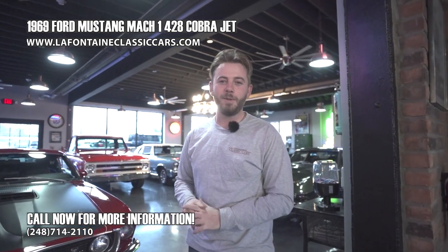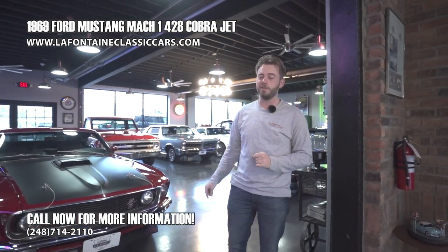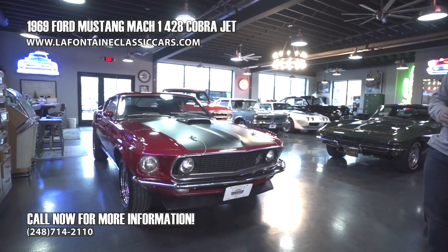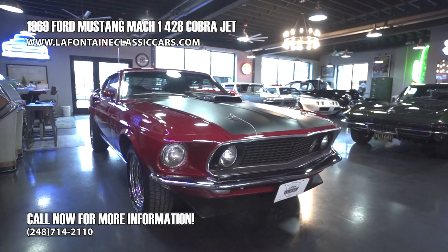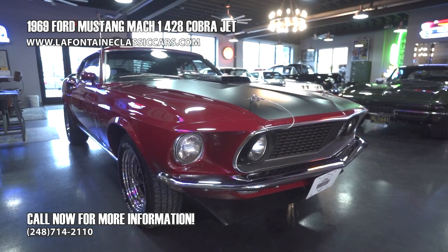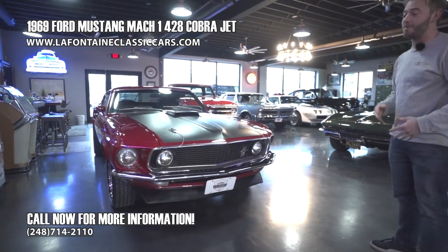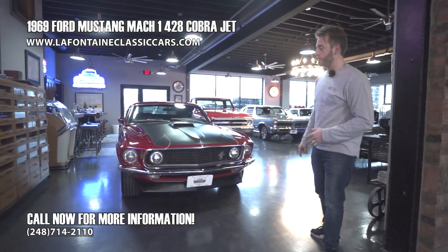Hey guys, welcome back to another episode here at LaFontaine Classic Cars. We're going to be going through a very special 1969 428 Cobra Jet Mustang. This is an R-Code car. It has been with the previous owner for over 20 years — he got it out of Idaho where it was originally born.